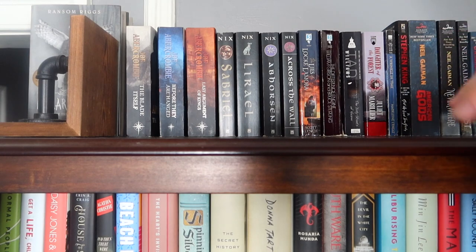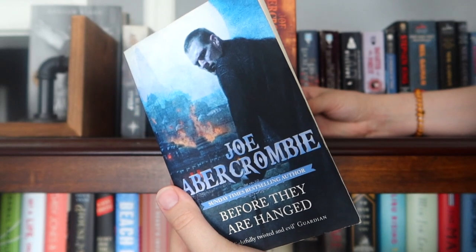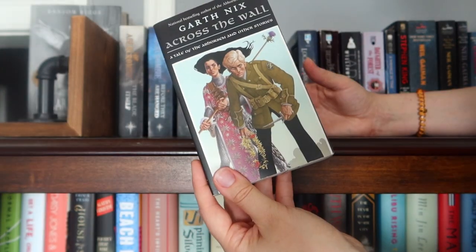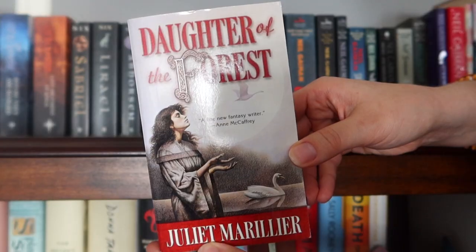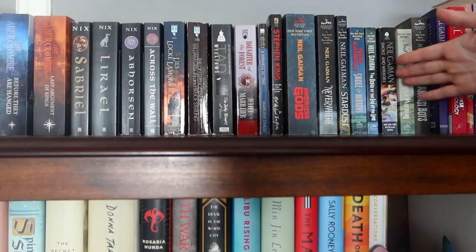The rest of this is pretty much mass market paperbacks and other smaller paperbacks. The UK First Law mass market paperbacks: The Blade Itself, Before They Are Hanged, The Last Argument of Kings. Then I have the Old Kingdom books, or four of them anyway: Sabriel, Lyriel, Abhorsen, and Across the Wall. Then it's just kind of a hodgepodge until we get to Gaiman: The Lies of Locke Lamora, The Difference Engine, The Dirty Streets of Heaven, Daughter of the Forest, A Wrinkle in Time, The Girl Who Loved Tom Gordon, and then we get to Gaiman.